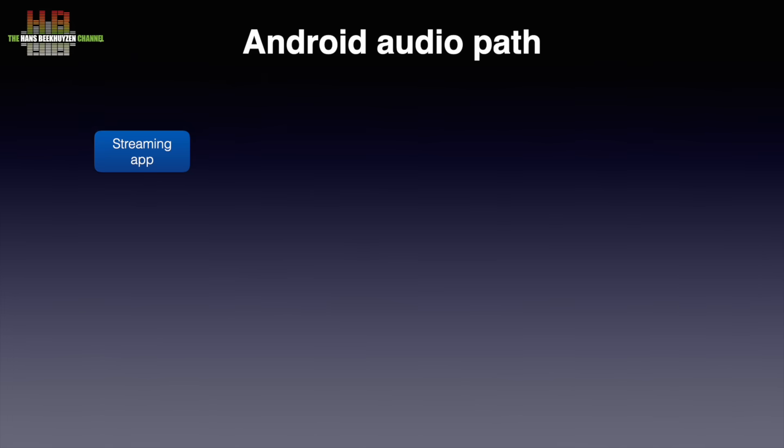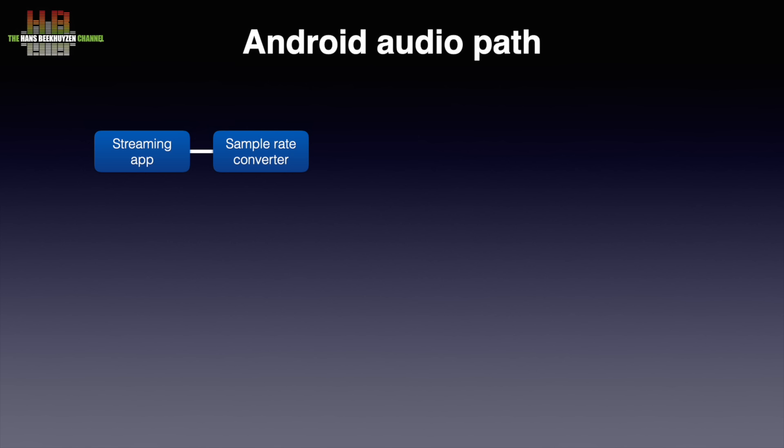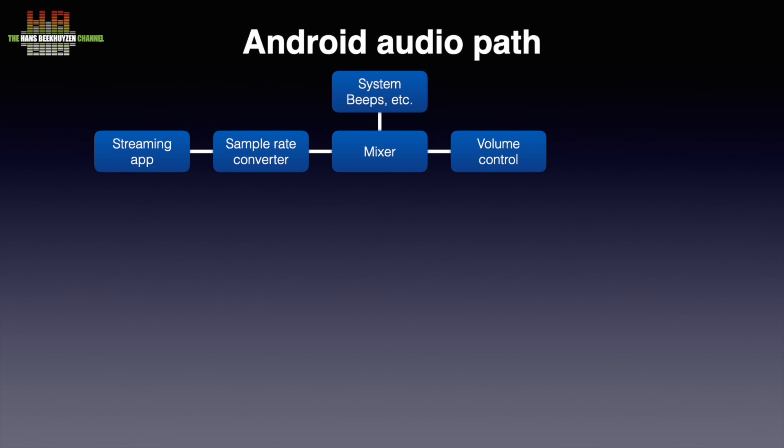Let's look at what happens in any computer and smart device when a streaming app is used. The streaming app sends the audio to a sample rate converter. Not all sample rate converters are bad, but those found in operating systems of computers and smart devices are very basic to say the least. The modified audio signal is then sent to a mixer so the computer or smart device can play audio mixed with system beeps and outputs of other apps. The mixer, like the sample rate converter, is a lossy DSP function. The next step is volume control — again a DSP function — to finally be sent over Wi-Fi to the streamer.